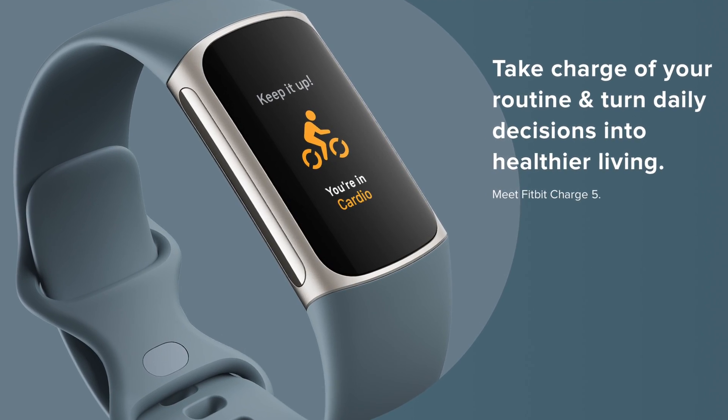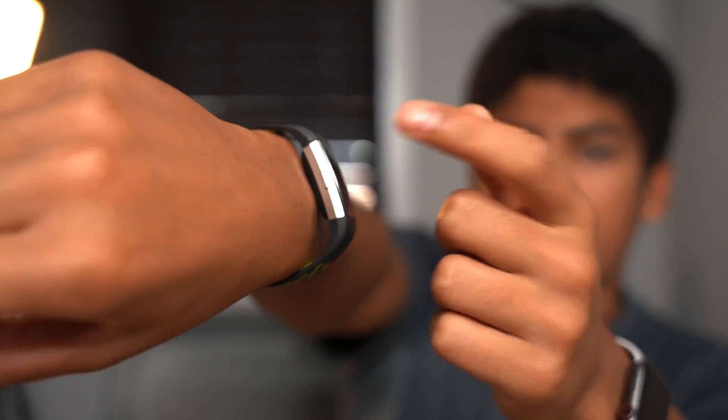The Fitbit Charge 5 has entirely lost physical buttons. Up until now, we had a side button on the Fitbit Charges, but now it's entirely gone in favor of only using the screen, and it also comes in some new colors.